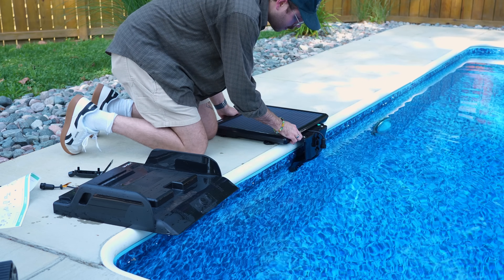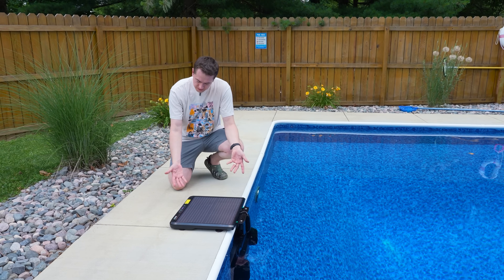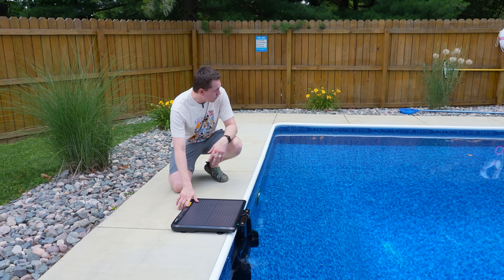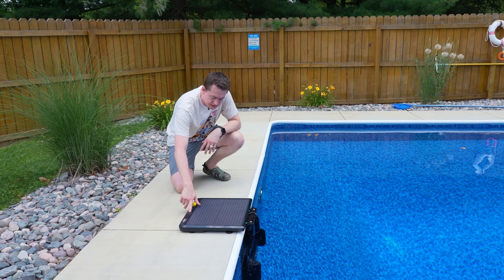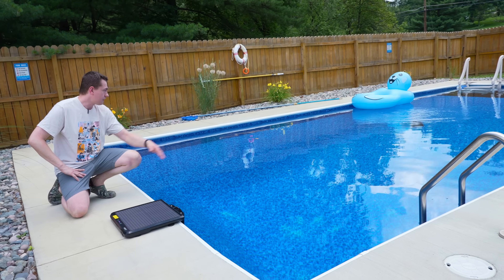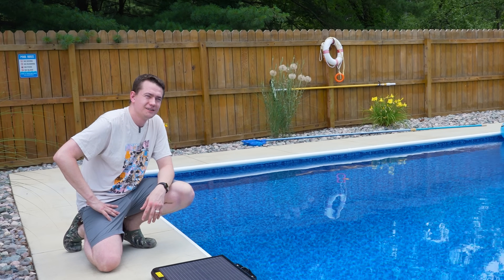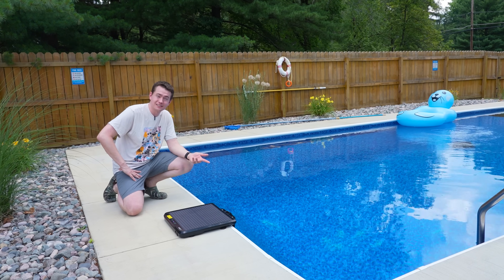The solar station clips right to the side of the pool and it's a one-click solution — whether that's for sending it home or getting it started with the play button. We've been calling the little S2 'Stewie,' and Stewie is making his way back to the solar charging station.